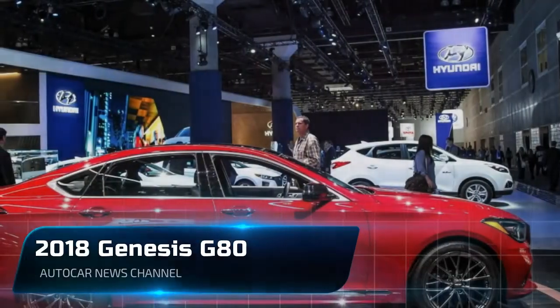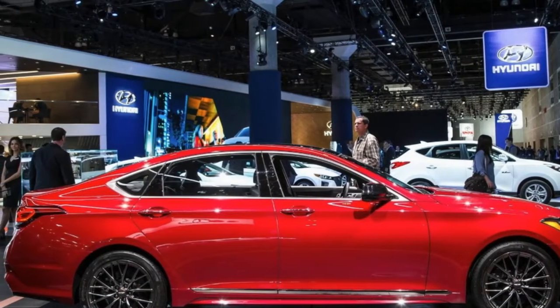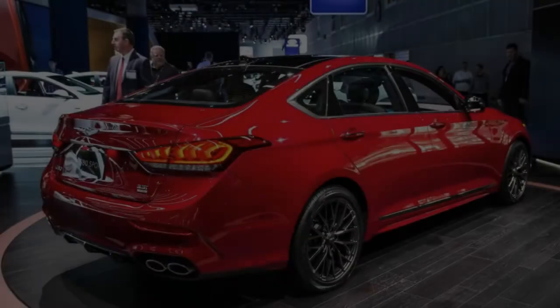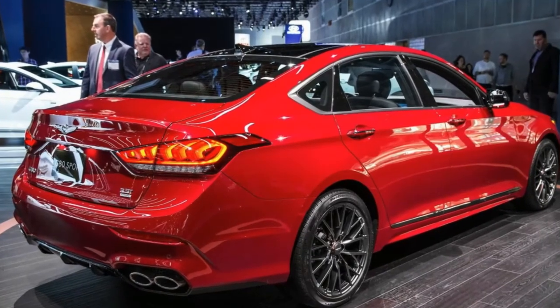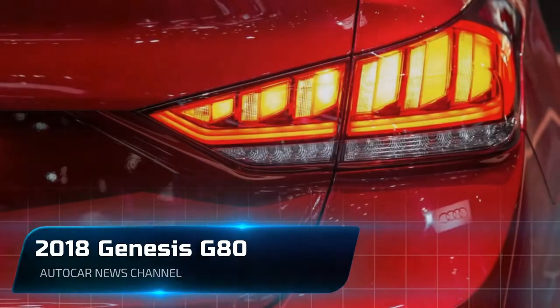The G80 really didn't need to be fiddled with, as the original formula cooked up when it was still a Hyundai successfully incorporated equal measures of luxury and competent driving dynamics. Yet the optics of rolling the former Hyundai Genesis into the G80 could have been strengthened by a few extra touches like those administered to this 2018 G80.